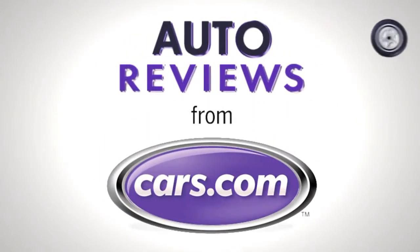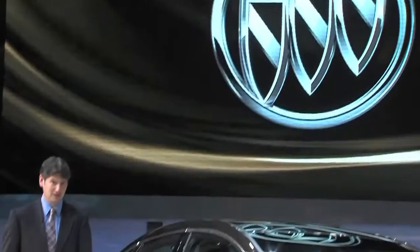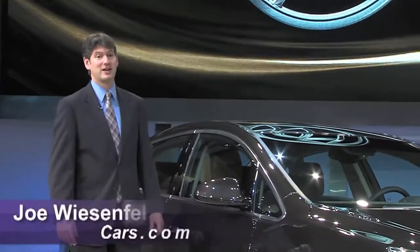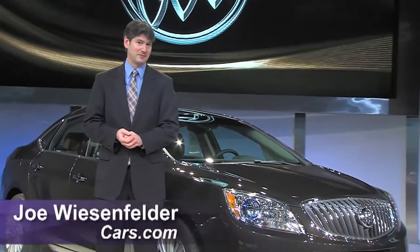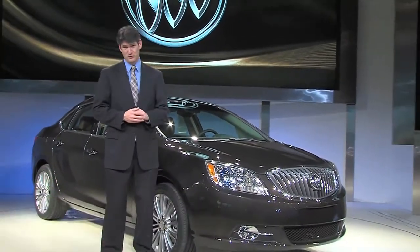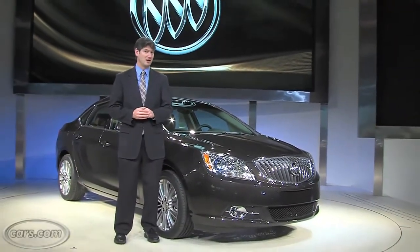Cars.com Auto Review. Hi, I'm Joe Weisenfelder with Cars.com. We're taking our first look at the new Buick Verano compact sedan. It is based on the Chevrolet Cruze and it will go on sale by the end of 2011.